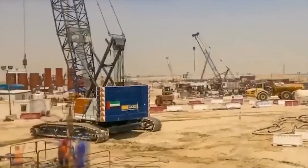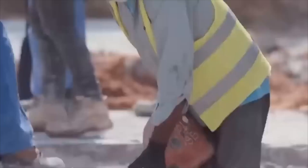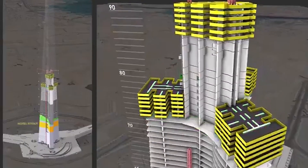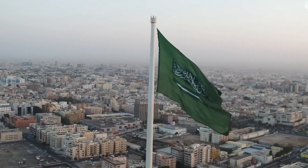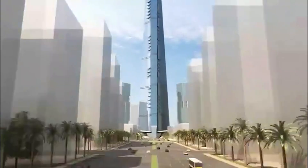But here's the fascinating part — some argue it doesn't matter whether it gets finished. The real purpose of projects like this isn't just to create a building; it's to make a statement, to capture global attention, to show the world that boundaries are meant to be pushed. Saudi Arabia is in the midst of a massive transformation, trying to pivot away from oil dependency toward tourism, business, and innovation. Projects like Rise Tower serve as powerful symbols of that ambition, finished or not.